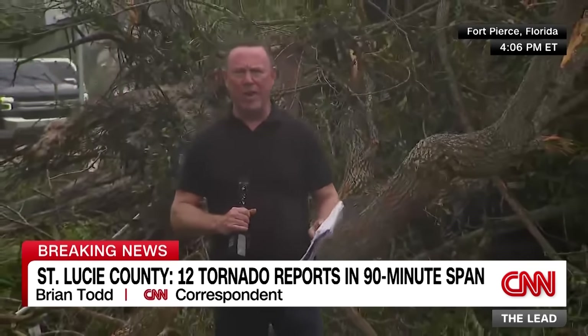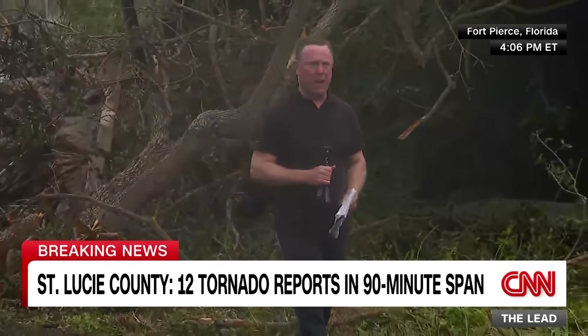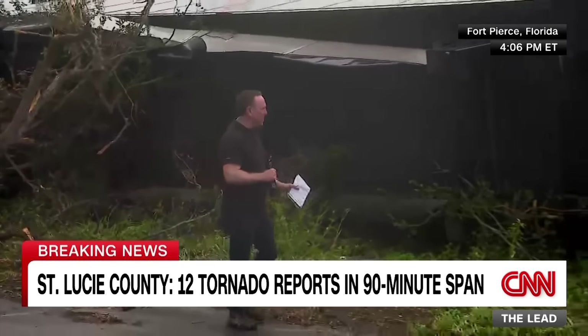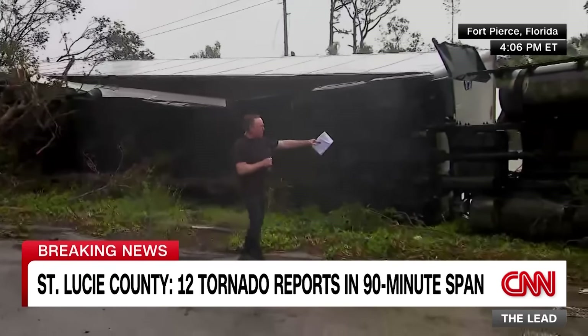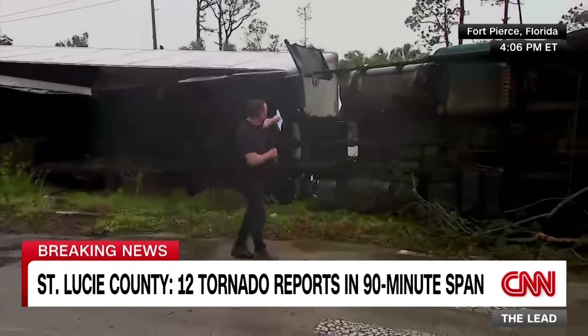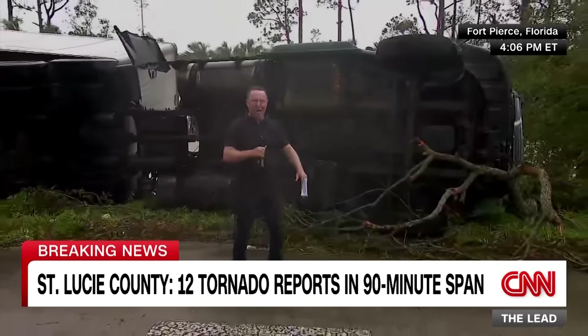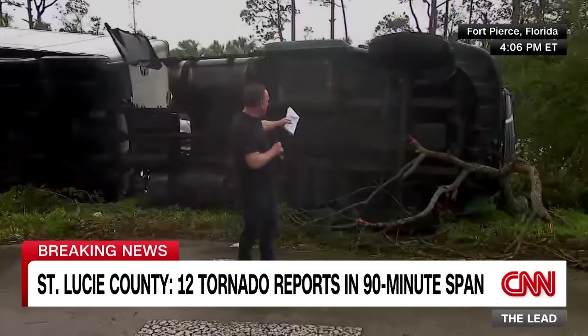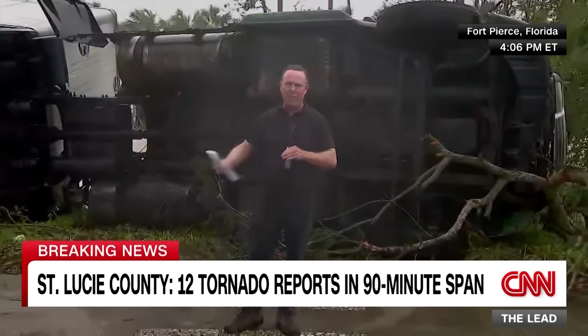CNN's Brian Todd is in Fort Pierce, St. Lucie County on Florida's east coast, which sustained massive tornado damage before Milton even officially arrived. Everywhere you look, there are glimpses of the tornadoes' sheer power. An 18-wheeler has been picked up and tossed on its side; another across the street was impaled on a tree. The Lakewood Park Methodist Church had its roof ripped off.